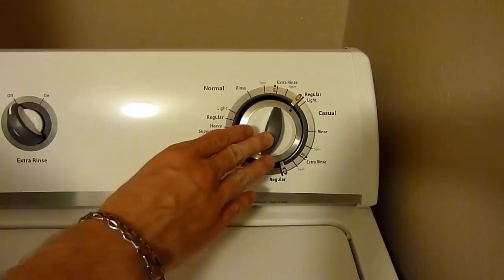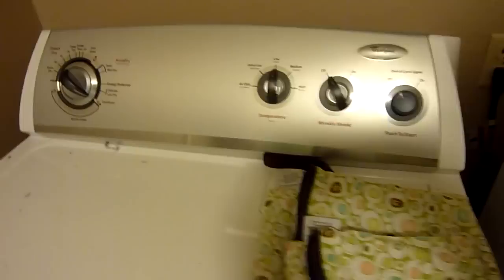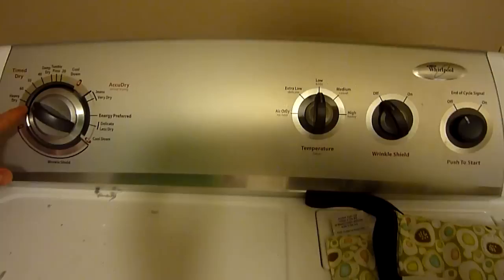If you have a front-loading washer it's probably about the same. Now for the dryer — one thing about these diapers is it takes a while to dry them. We set the dryer on a 60-minute timer and actually dry them twice, turning them inside out for the second round. We use low heat with wrinkle shield off, since it doesn't really matter if they're wrinkled.